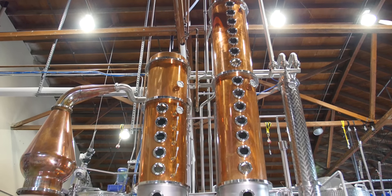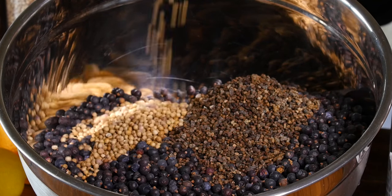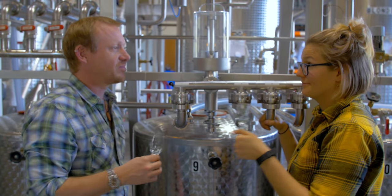We start off making our vodka from a base of California-grown organic red winter wheat. To that we then add our botanicals — juniper, cardamom, coriander, and angelica root — and run another distillation to make our gin.